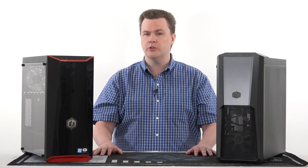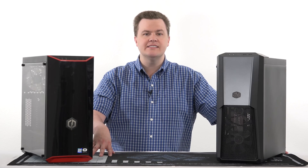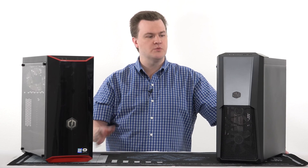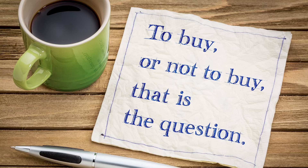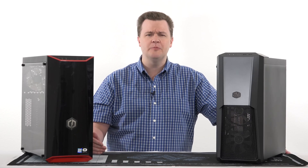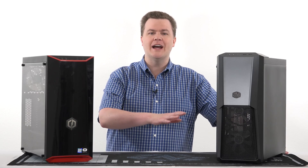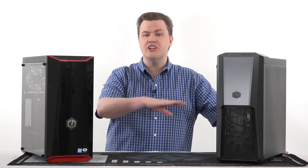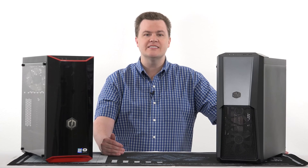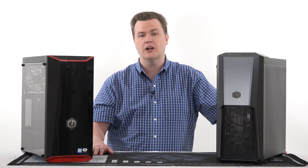A final thought on the Ryzen 5 2600X: I'm recording this in April 2019 and Zen 2 is expected in June. If you're not in the market today and can wait a few months, you'll get more for the same money. However, if you find a second-gen Ryzen on a deal — especially as prices drop — it could be worth it. The same thing happened with first-gen Ryzen when second-gen launched: prices dropped and first-gen became the better buy. As people upgrade to Zen 2 (Ryzen 3rd Gen), used deals may also appear.